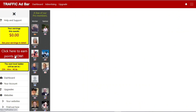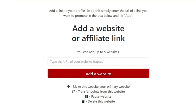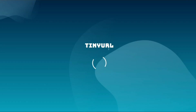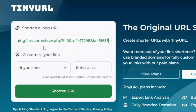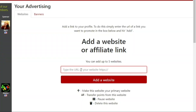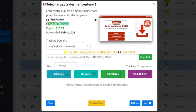Once you log in, click on Your Website — that's where we add our affiliate link generated from CPA Grip. Go back to your CPA link that you saved earlier and copy it. Before you paste it into Traffic Ad Bar, you want to shorten it to make it look better. Go to a link shortening website like TinyURL.com and put your link in. You'll see your unique shortened link. Click to copy that link, then return to Traffic Ad Bar, paste your link there, and click Add a Website.